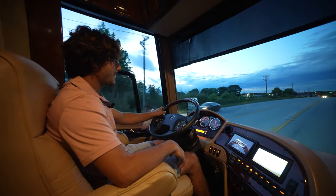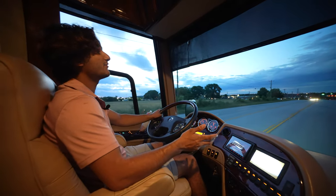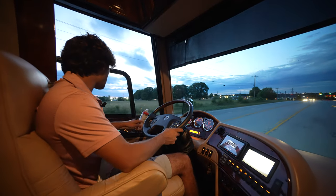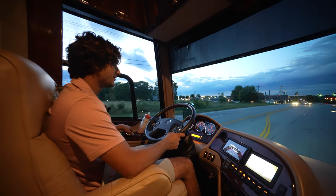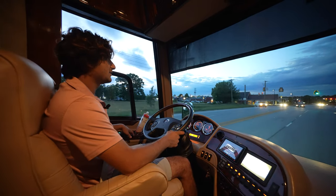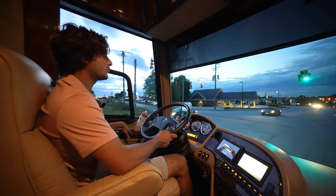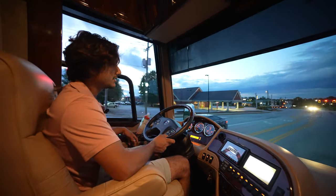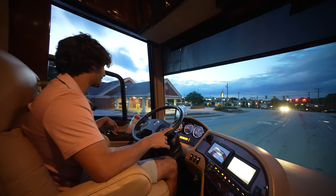The turning radius is excellent — particularly impressive considering the 365-size front tires and the super heavy-duty K2 chassis with independent front suspension. This thing is like a tank that rides on magnetic tracks — floating, connected to the ground. An amazing feeling and an excellent driving bus.